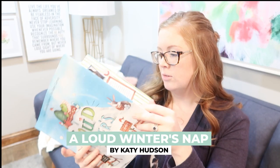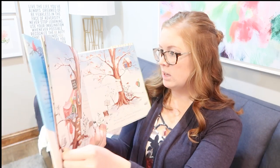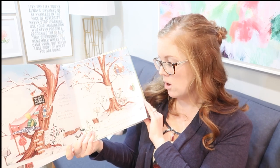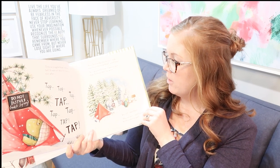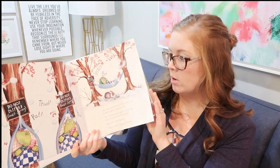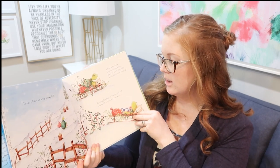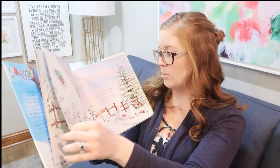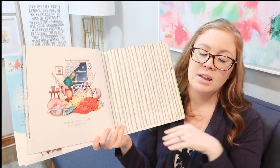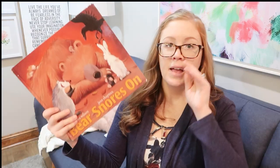'A Loud Winter's Nap' is a really cute and nicely illustrated book about a tortoise who does not like winter. He's trying to take his winter nap but everybody keeps being really loud — the robin asks him to join singing class, the rabbit is making ice sculptures, the squirrel is making snowballs that keep hitting him in the head, and the beaver is making sleds out of trees. He's very grumpy but keeps ending up learning all these things you can do in the snow. He ends up having a really good time with his friends and decides he doesn't hate winter so much after all.